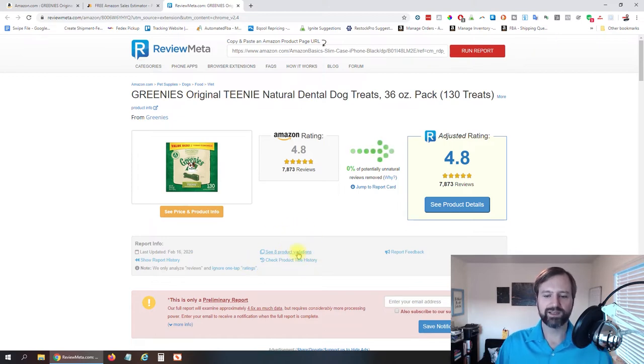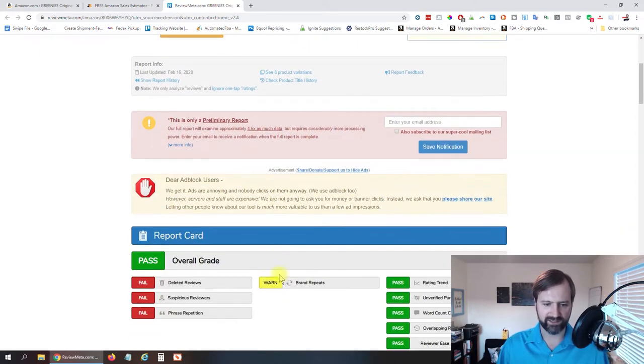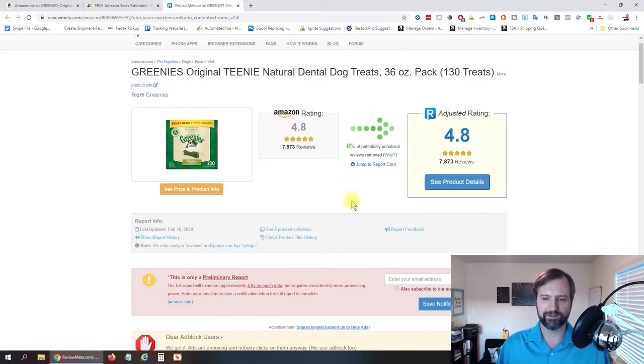Now if this section isn't showing, sometimes you have to click Refresh Report. If the data is out of date, there will be a link to refresh it. We can see this one was last updated February 16th, so it's pretty new. If it's quite far in the past, click the link to refresh it.